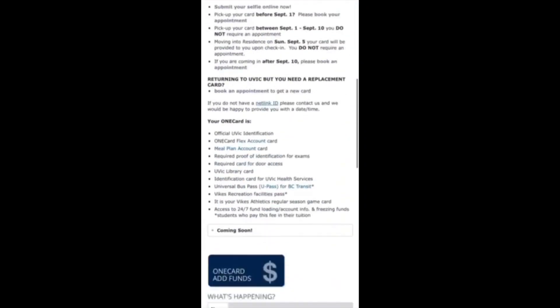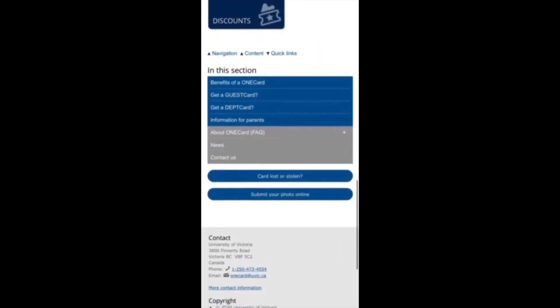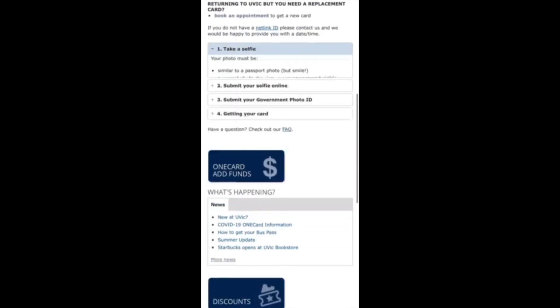There are endless benefits waiting, so register for your OneCard today. Simply visit the OneCard homepage, submit a photo online, and book an appointment to pick up your card.